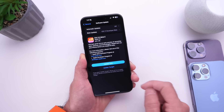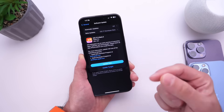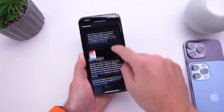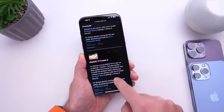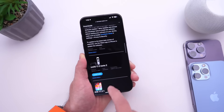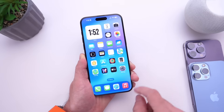I was actually expecting this beta to release next week, but now that Apple released it this week, it looks like Apple intends to release this software update sooner rather than later. Aside from iOS 17.3, Apple also updated iPads with iPadOS 17.3 beta 2, macOS 14.3 beta 2, watchOS 10.3 beta 2, and tvOS 17.3 beta 2.